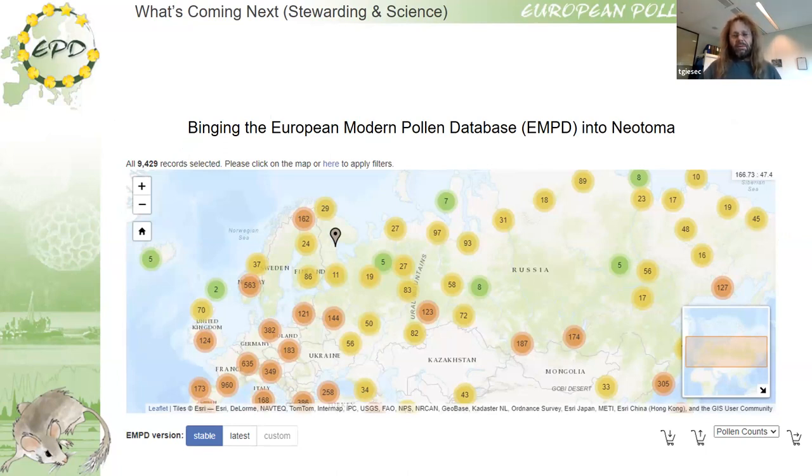Another item is the European Modern Pollen Database, an initiative by Basil Davis, who emailed many European and Eurasian workers asking for modern surface sample data. He had a lot of response and produced a first and even second version, but all that data is currently not part of Neotoma or even of the old EPD server in southern France. There is no intention to leave this database alone — we want to bring it into Neotoma — but that is a major effort we haven't started tackling yet.